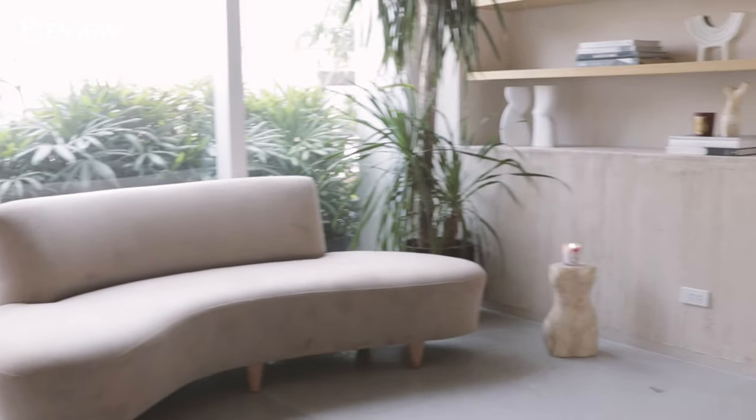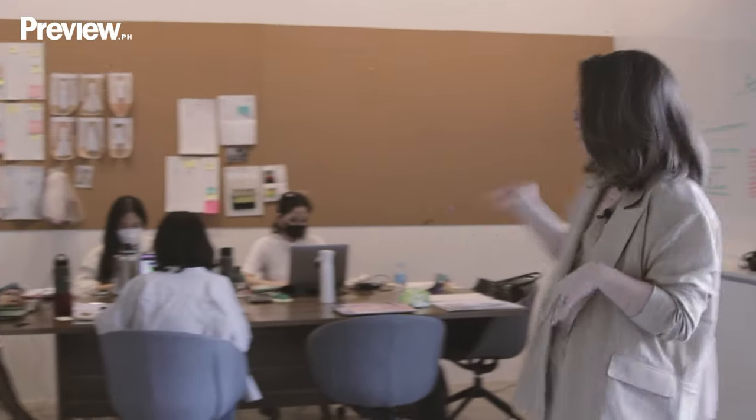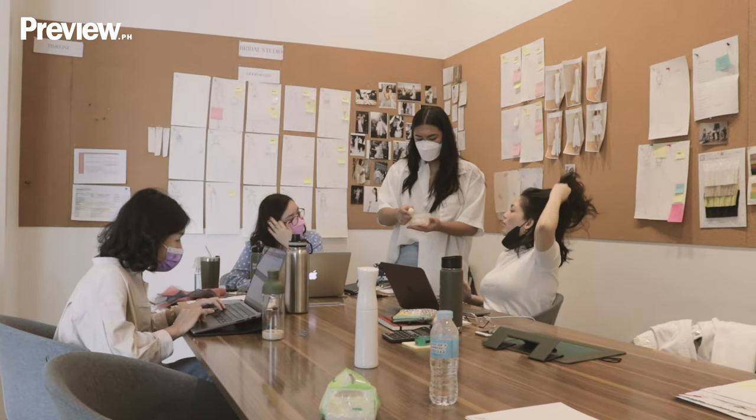This is the waiting room. Typically, this is where the clients wait on the couch before they enter the atelier. And this is the creative room. This is my team — say hi, girls. So this is sort of where we plan things and talk about what to do for the rest of the day.